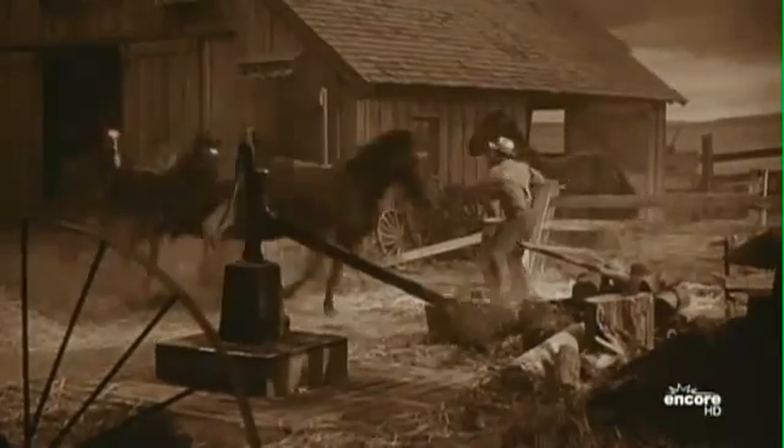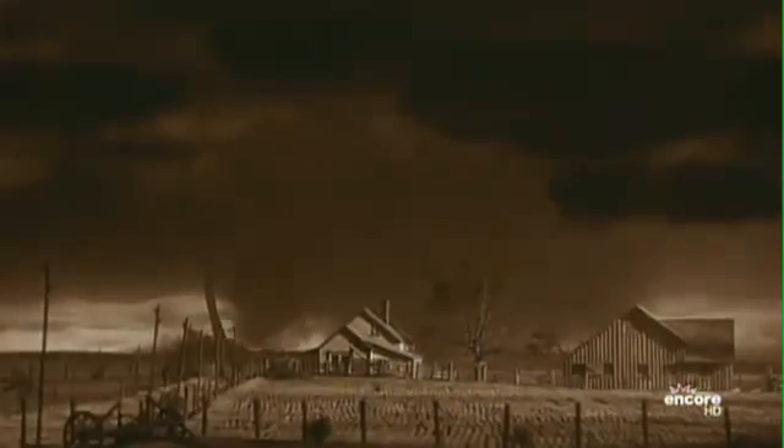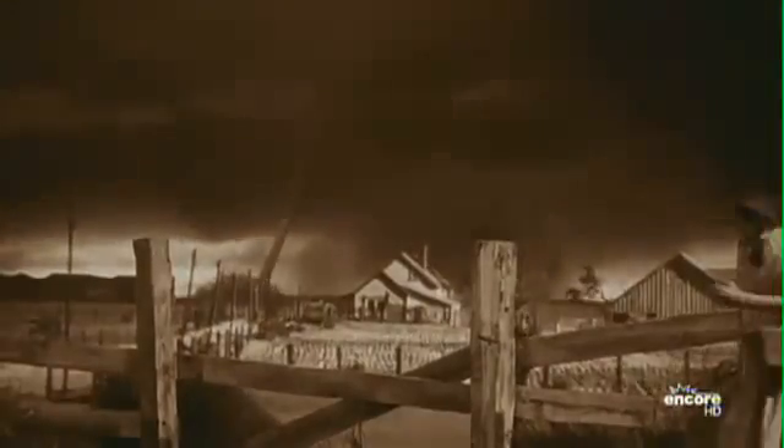The tornado in Wizard of Oz just stood out to me as being strikingly real compared to other things I'd seen — beautiful to look at, with a kind of beautiful cylindrical design I'd never seen done before and don't think has ever been done as well since.